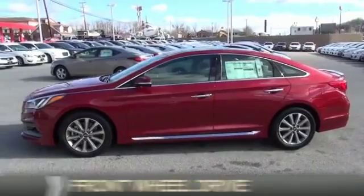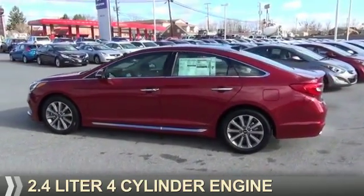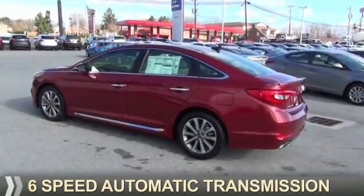It's powered by front-wheel drive, a 2.4-liter, 4-cylinder engine, and a 6-speed automatic transmission.